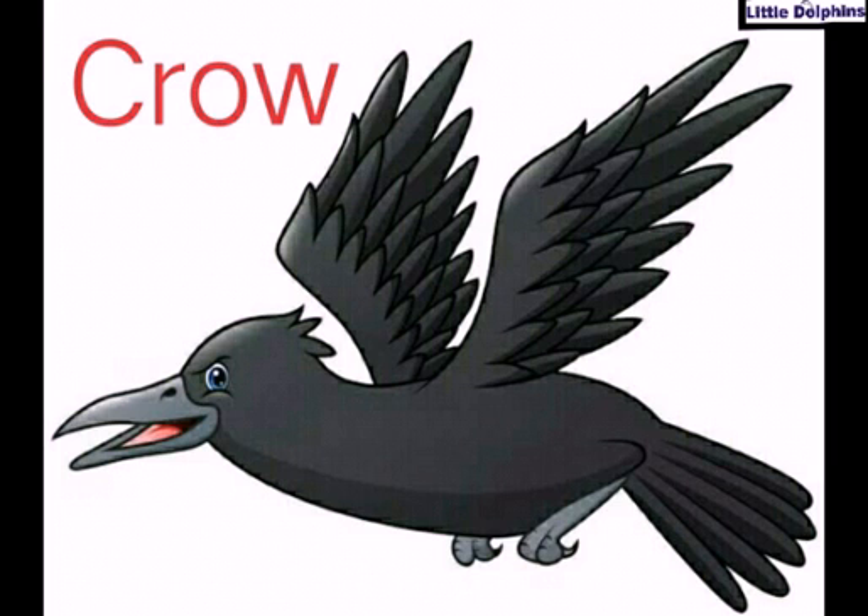Tell me children, which bird is this? Very good, this is crow. Repeat after me: crow. C-R-O-W, crow.